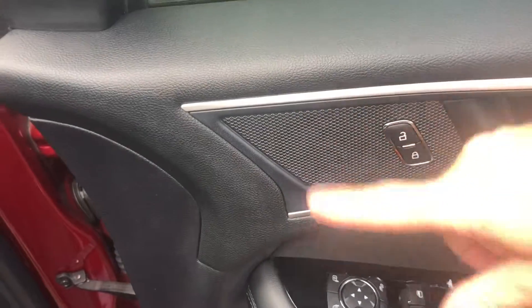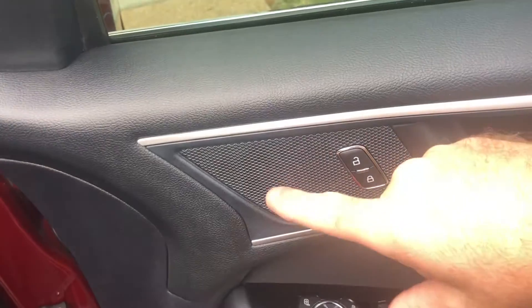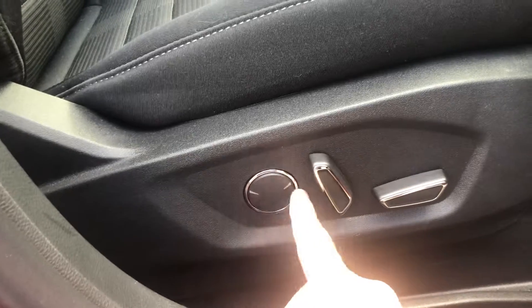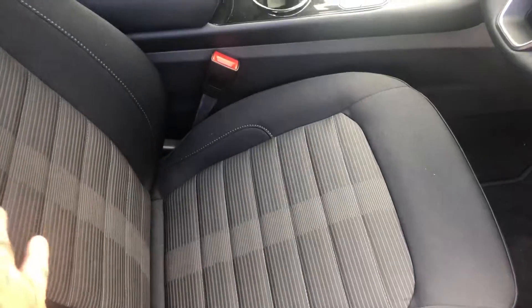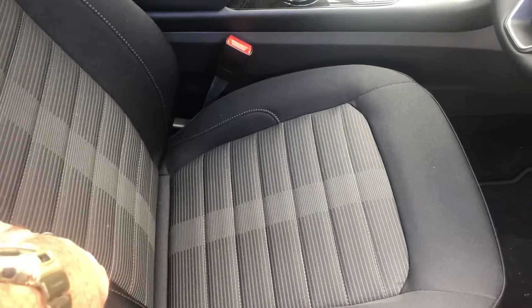You can program the seat position per driver - you as number one, your wife as number two, and all you do is push two and the seat moves to her setting. As the baseline model, all the seats are electric, so no problem with that, and you've got lumbar support as well. I believe with the Titanium, being an all-leather seat, they've also got heating and cooling in the seats - that's a bonus.